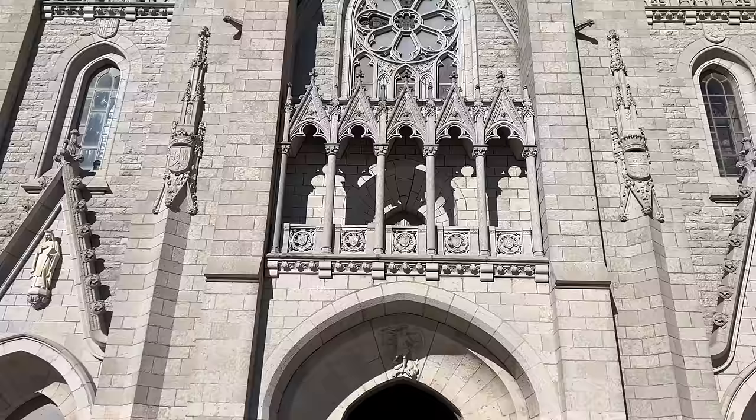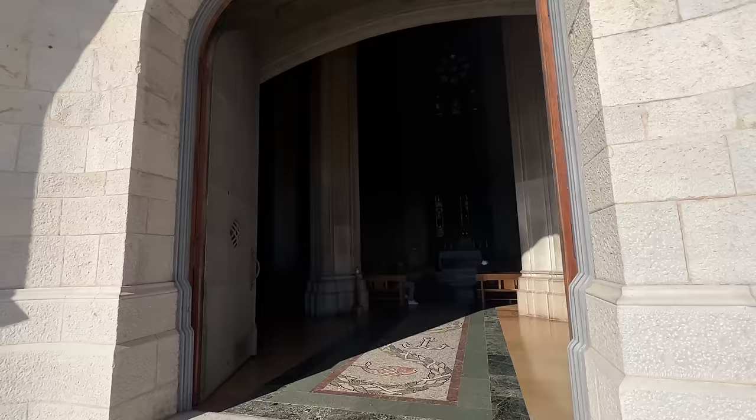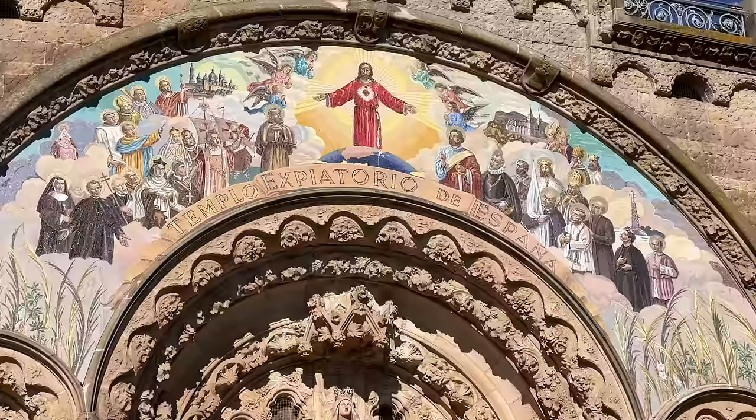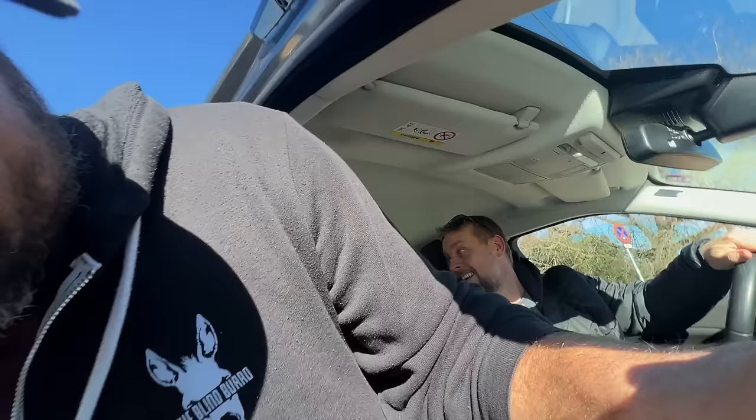When you make the trek up the mountain, be sure to see both churches. They are contrasting in design, architecture, and art, and they're both spectacular in their own way. It's so cool — he totally undersold that. And free!